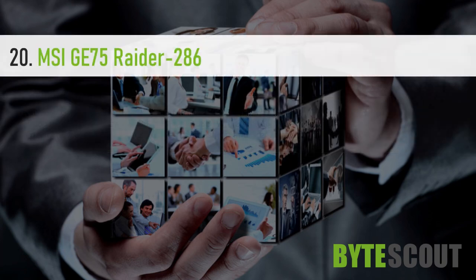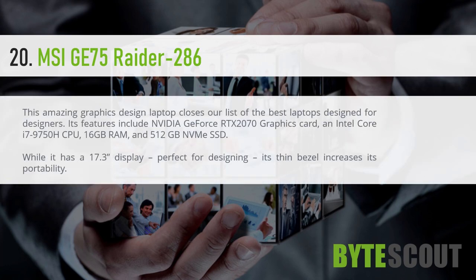MSI GE75 Raider. This amazing graphic design laptop closes the list of the best laptops designed for designers. Its features include Nvidia GeForce RTX 2070 graphics card, an Intel Core i7-9750H CPU, 16GB RAM, and 512GB NVMe SSD. While it has a 17.3-inch display perfect for designing, its thin bezel increases its portability.